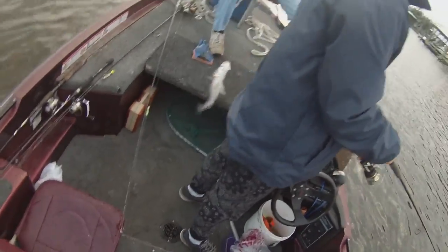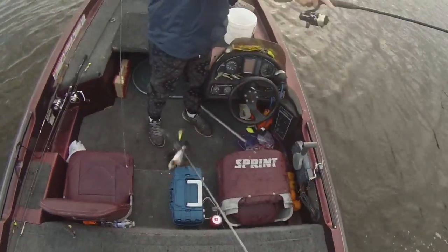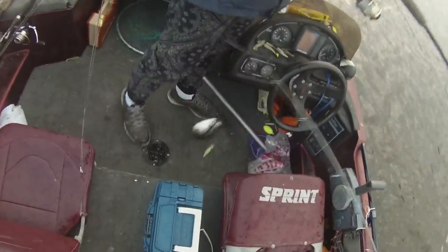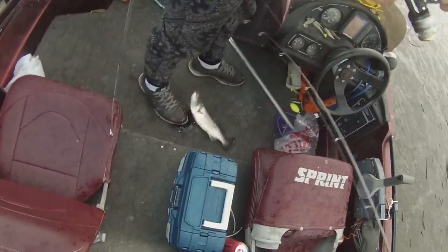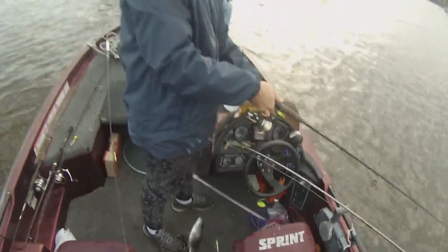Catching them nice trout like that, baby. There we go — little speckled trout. This is a must when you're catching speckled trout so your hands don't get all slimy.